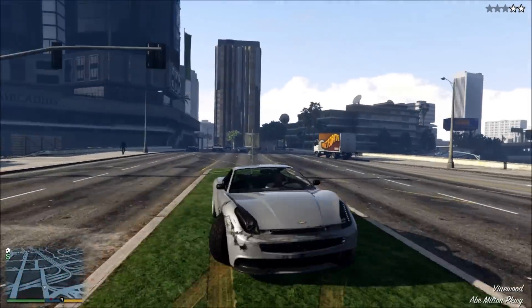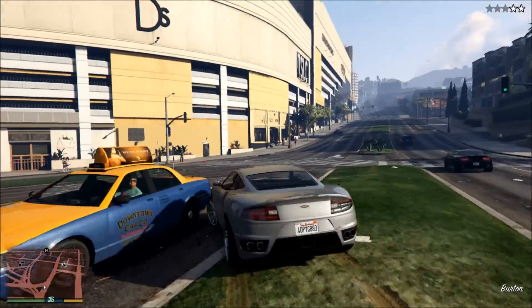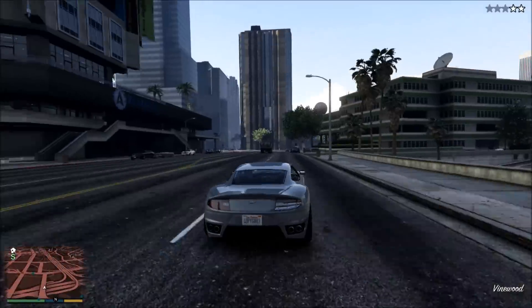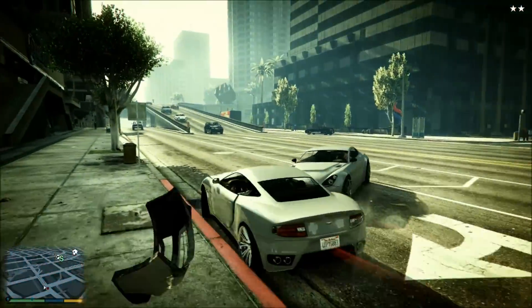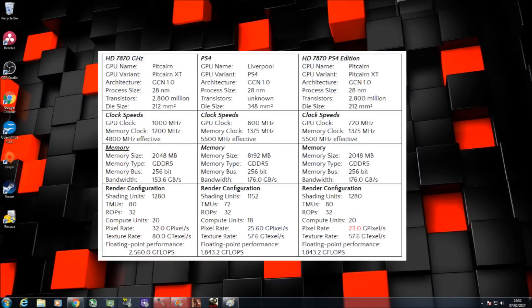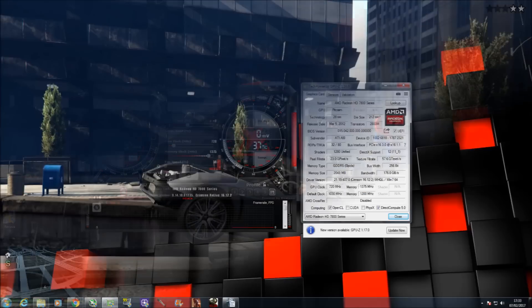So what does this mean for our HD7870? Other than creating a custom BIOS to disable two compute units, we can't exactly match the PS4 GPU specification, but we can match the floating point performance, texture rate, and memory bandwidth with some clock manipulations — with only the pixel rate deviating slightly. As you can see in the table, we've reduced the core clock of the 7870 to 720MHz, which gives us the same floating point performance and texture fill rate as the PS4, and we've increased the memory clock to the same 1,375MHz, effectively matching the PS4's memory bandwidth.